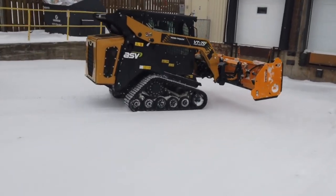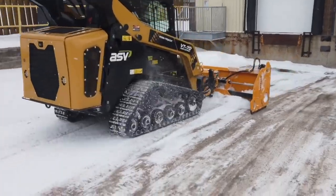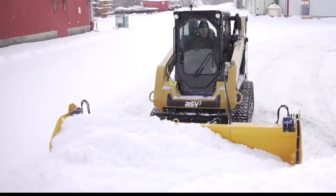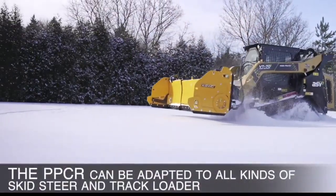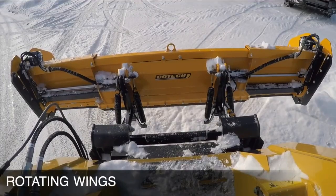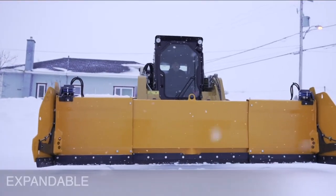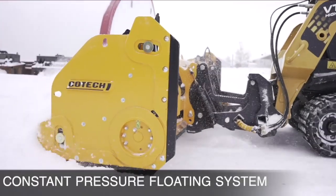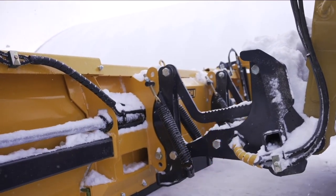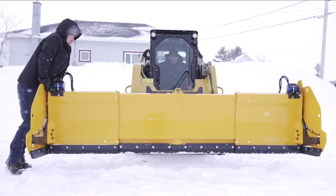Introducing the ultimate snow removal plow. Tired of struggling with uneven ground during snow removal? Our plow is equipped with an integrated ground level system that adjusts to the ground perfectly. This patented system, exclusive to Kotec, provides clean and easy snow removal. Peace of mind is guaranteed with the PPCR plow, thanks to its construction and performance. With a 45-degree trigger, you can reduce the risk of breaking your equipment and the risk of injury during snow removal operations.